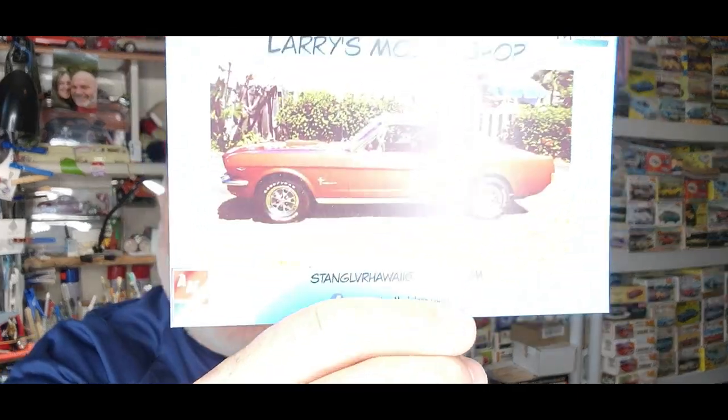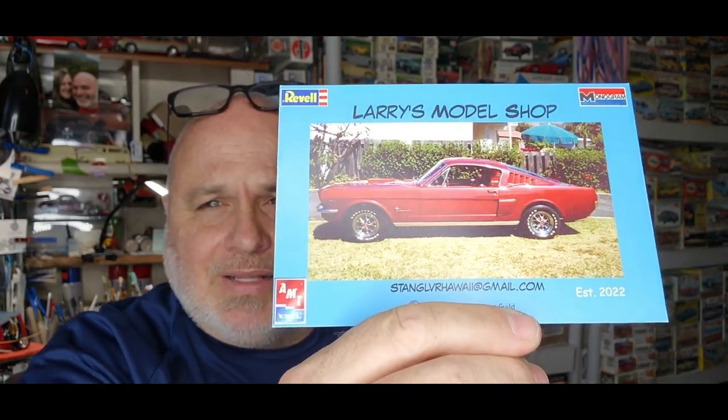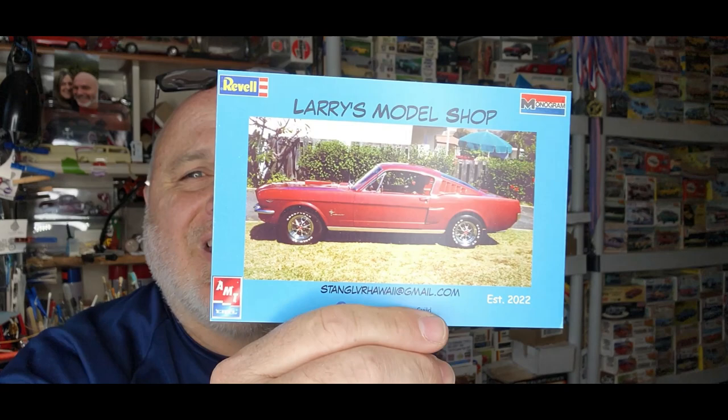Got a shop card in the mail today from Larry's Model Shop. Check this out — look at that beautiful real Mustang right there, that is one beautiful shop card. Larry, thank you for the kind words. Y'all go subscribe to him, I'll leave the link in the description below.